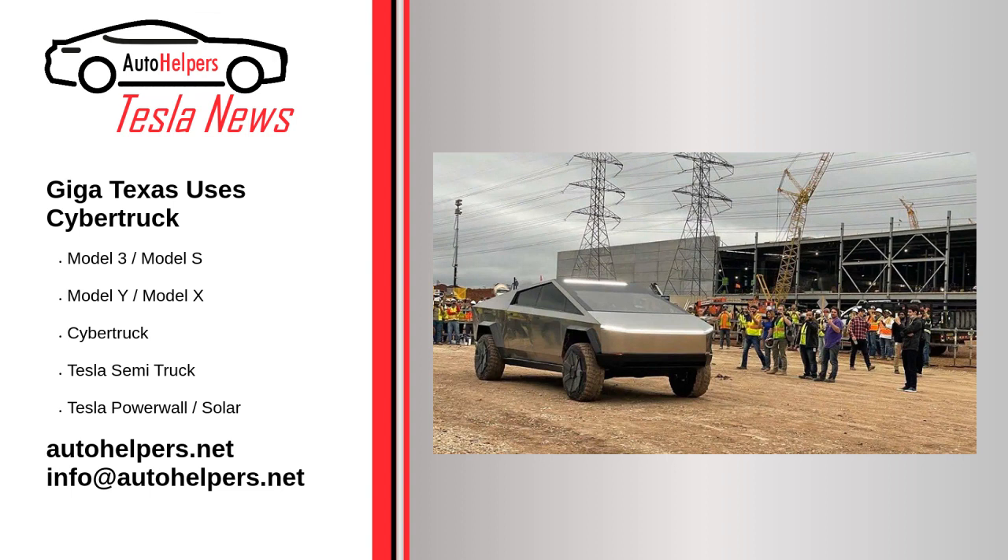As you'll see in the video, a few workers are in the Cybertruck's vault as it drives around the factory grounds. The workers are handing out what appear to be bottles of water and other items. At times, the refreshment delivery people have to toss items a decent distance. What's most important is it appears the workers are having a good time.